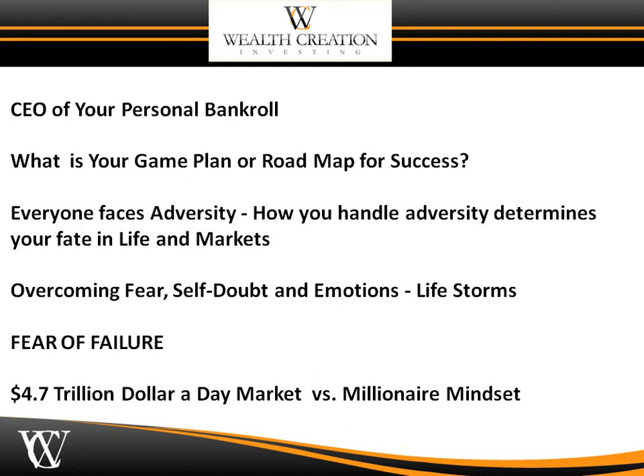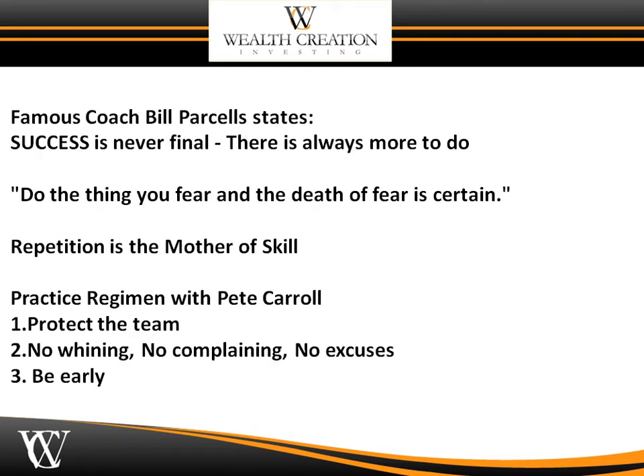What is your game plan or roadmap for success? Everyone faces adversity, and how you handle adversity determines your fate in life and in the markets. Overcoming fear, self-doubt, and emotions — because we always have life storms. Many people have a fear of failure, and in the four-point-seven-trillion-dollar-a-day market, it's not too much to ask that you have a millionaire mindset. If you want to take the next step and become very successful, you need to start changing your line of thinking.